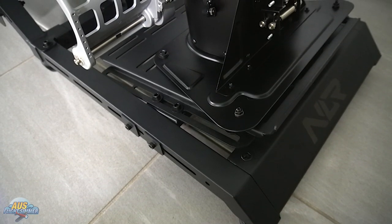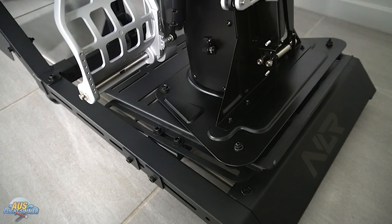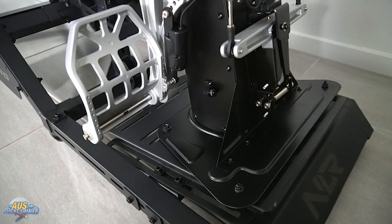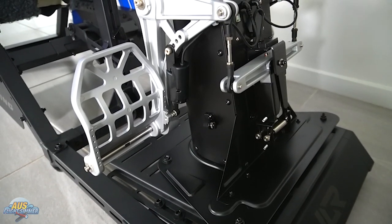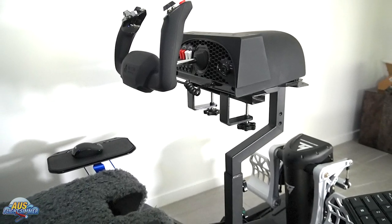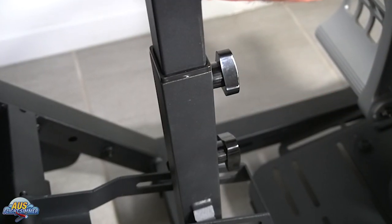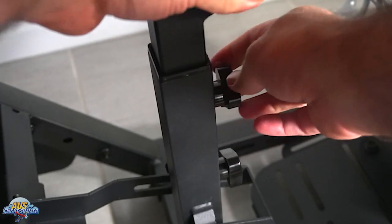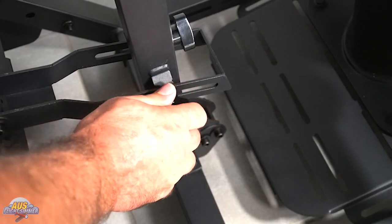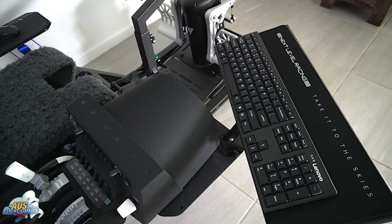For this Boeing setup I used the Thrustmaster TPRs, which can be mounted directly to the rudder pedal mount. The pedals can be adjusted forwards and backwards, and the mounting plate can be angled. This rudder pedal mount is very versatile and can accommodate any rudder pedals. The main yoke configuration used is the Honeycomb Alpha yoke and Honeycomb Bravo throttle. The yoke mount can be adjusted up and down as well as angled backwards and forwards. The Bravo throttles are mounted to Boeing-style stands which can be adjusted to any height and angle.